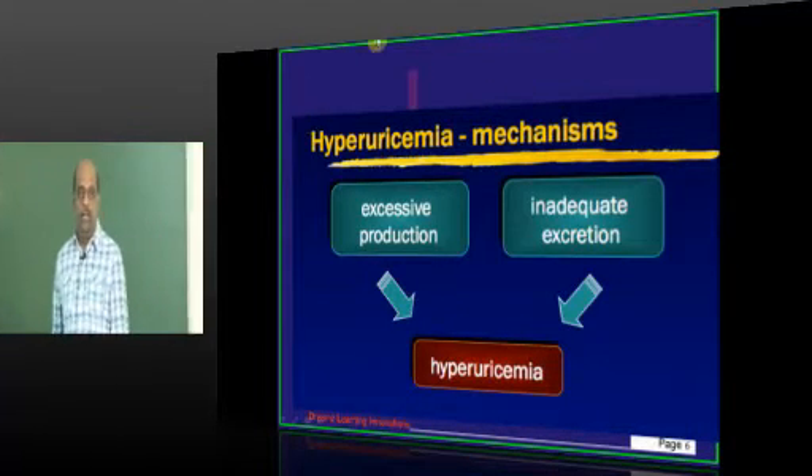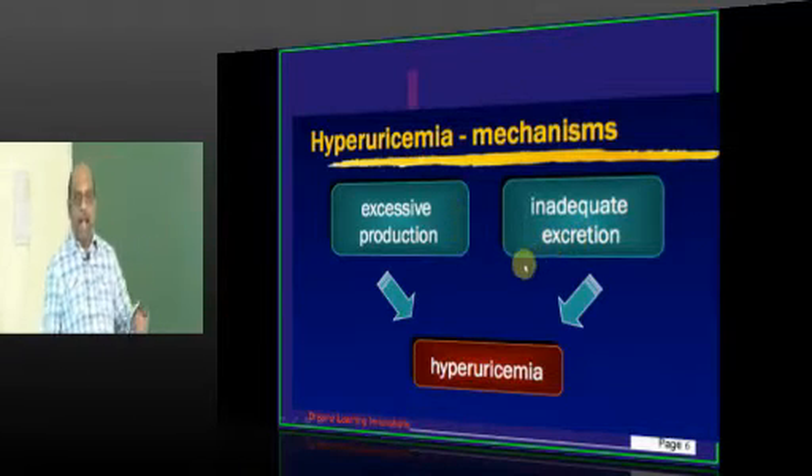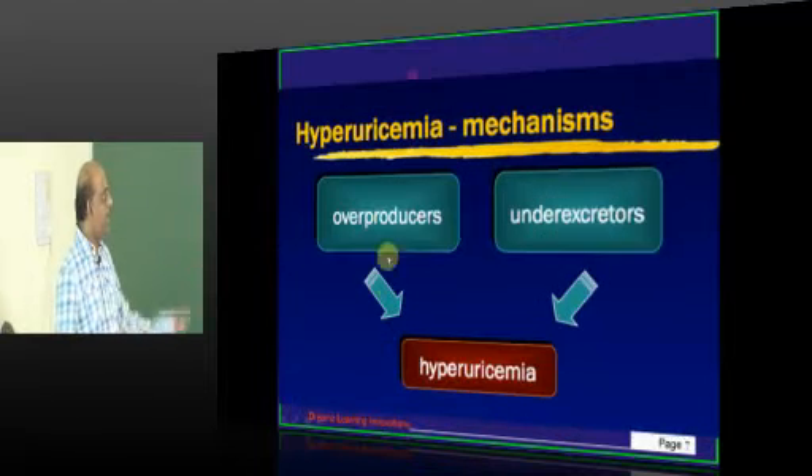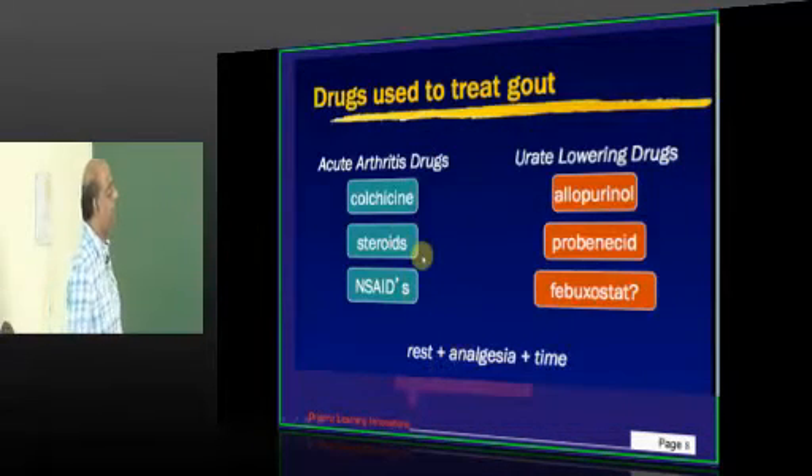So how is it possible that a person develops hyperuricemia? Either there is inadequate excretion or excessive production. Accordingly we have overproducers and undersecretors who can land up in hyperuricemia.